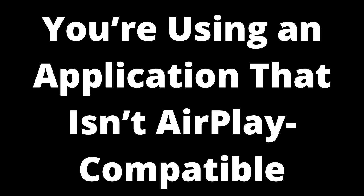Although AirPlay caters to a wide range of apps, it's not universal, so trying to send media through an unsupported app will only result in connection issues. There isn't much you can do here but look for an alternative app that is compatible with AirPlay — odds are you'll find something else to keep you entertained.